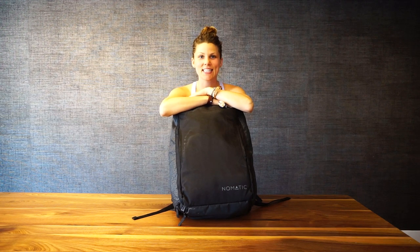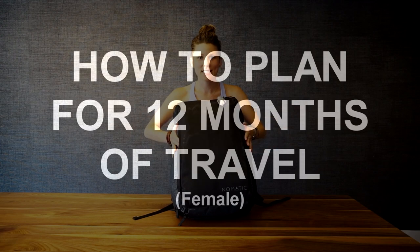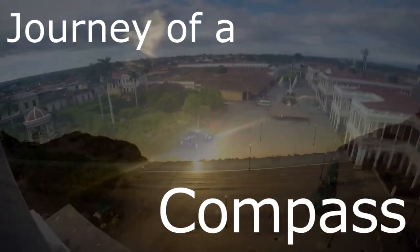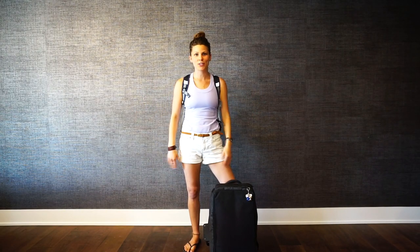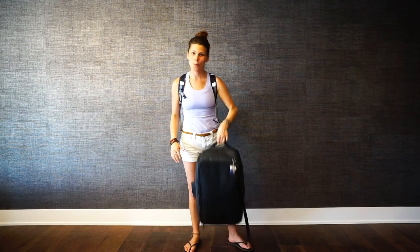Hey guys, this is Christina from Journey to Compass and this is week 20 of how to pack for 12 months of travel, my style. This is all I'm bringing for 12 months of travel. I used to be the kind of gal who would pack two or three suitcases for one week, and I basically have it down to one backpack as well as my day pack.